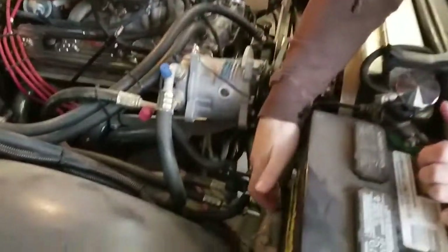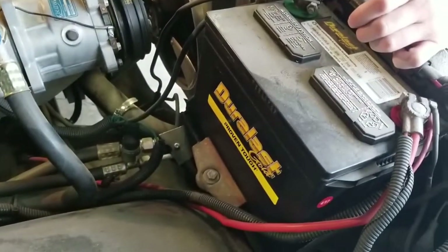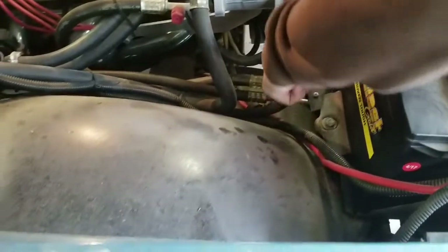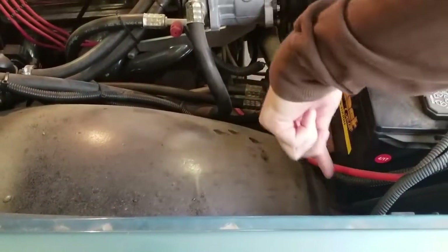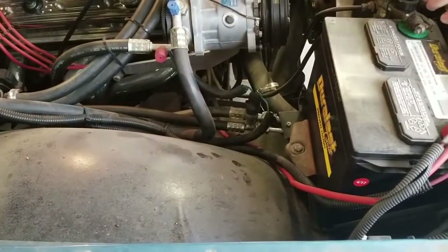One of the big common spots for rust are these battery trays — they are notorious for rusting out. As you saw on the '71 Stepside Frostbite, the tray was trashed. The fender didn't connect where it was supposed to, so pieces were just missing. When I looked at it, it wasn't that big of a deal, but there are a lot of things on that truck I wish I had kind of watched and looked for.